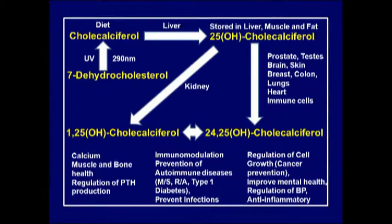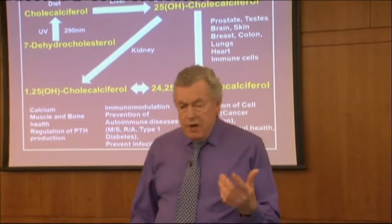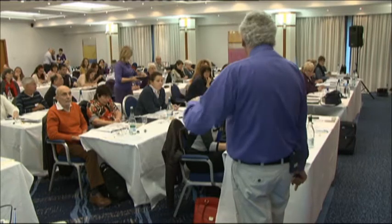The 24,25 form gives prevention of autoimmune diseases like multiple sclerosis, rheumatoid arthritis, and type 1 diabetes. Checking multiple sclerosis cases for years, very few show vitamin D deficiency because they're all taking it. But none of them are deficient in 25-hydroxy - they're all deficient in 24,25, which nobody has measured.